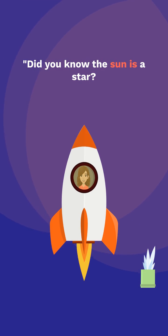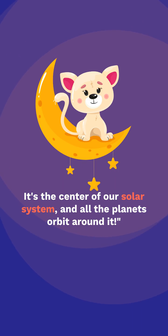Did you know the Sun is a star? It's the center of our solar system, and all the planets orbit around it.